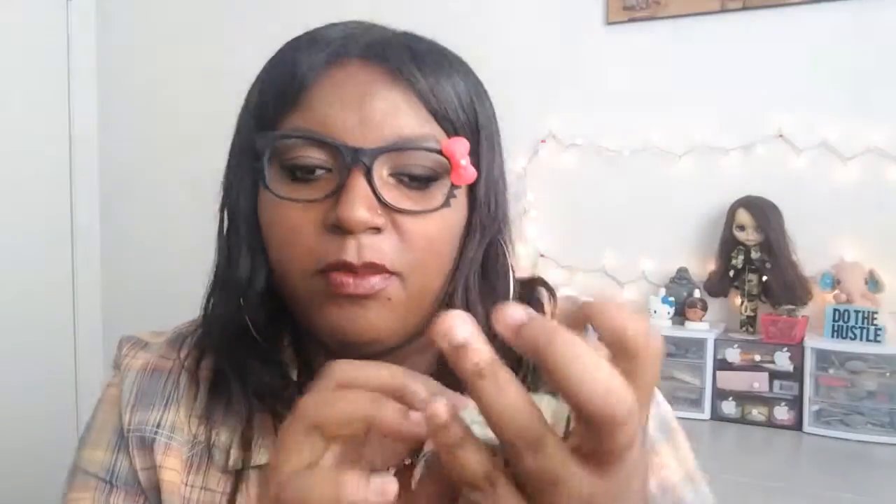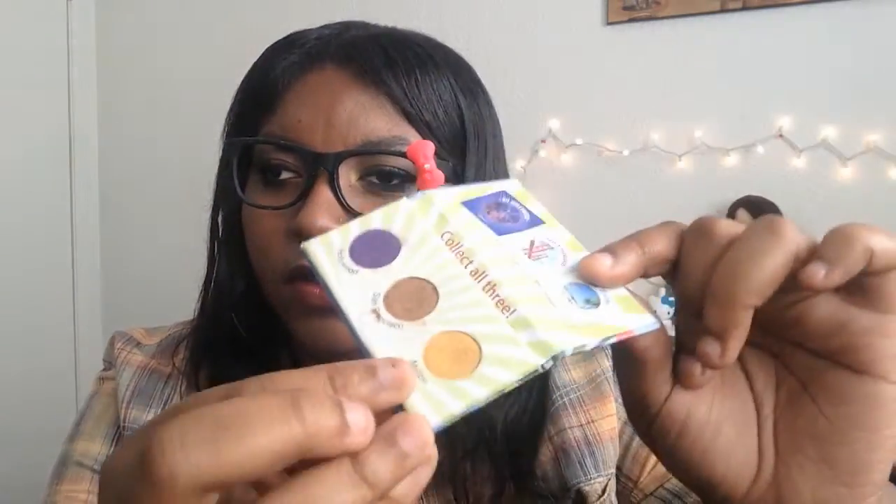For eyeshadows I'm going with a little sample of the BH Cosmetics California Collection that I got in an Ipsy bag. Inside you get one eyeshadow from each palette — BH Hollywood, BH San Francisco, and BH Malibu — so I got a purple, a brown-gold tone, and a yellow gold. I'm actually wearing it right now and it works perfectly with this lip.